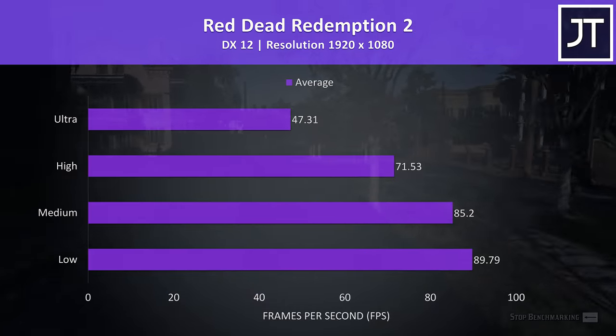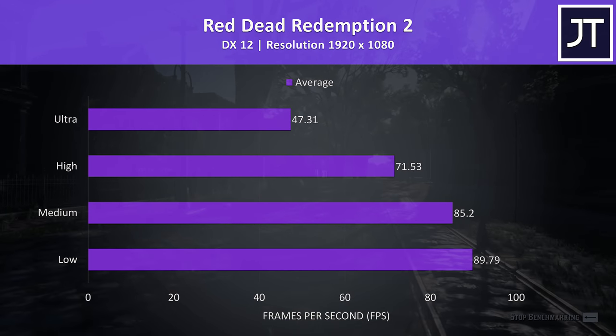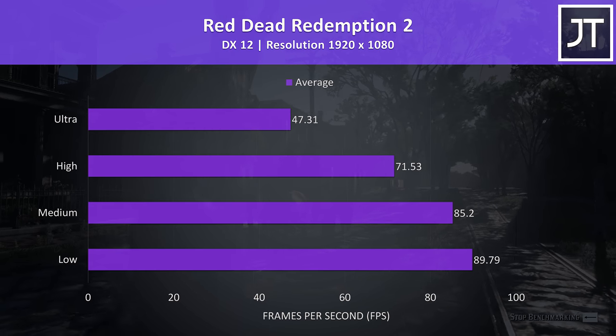Red Dead Redemption 2 was tested using the game's built-in benchmark tool. High settings was still able to give decent average frame rates, considering this is a resource-heavy game.